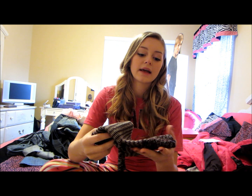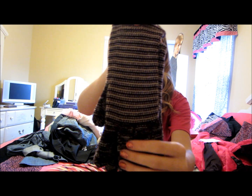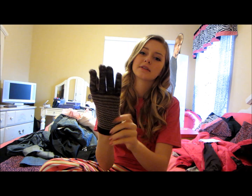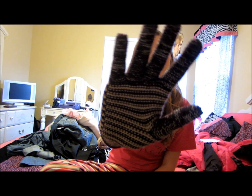My grandma got me these really cute gloves. They're like brown and tan and they have stripes on them and they're so warm and cozy. I just wish you could text with them — like those touchscreen technological gloves. I want those. But these are so cozy and I'm excited to wear them anyway.